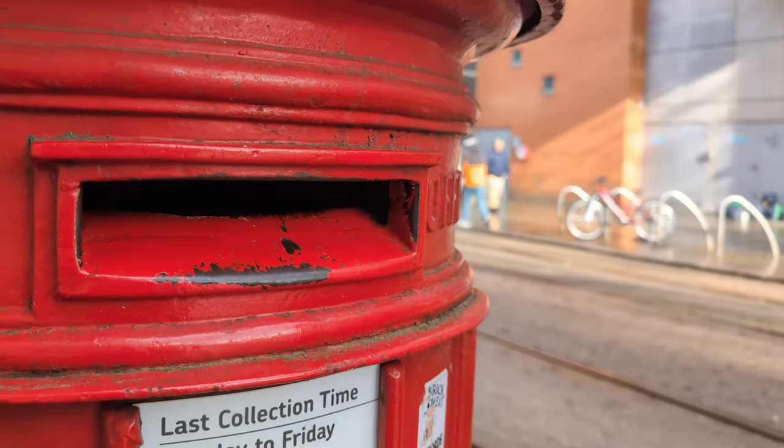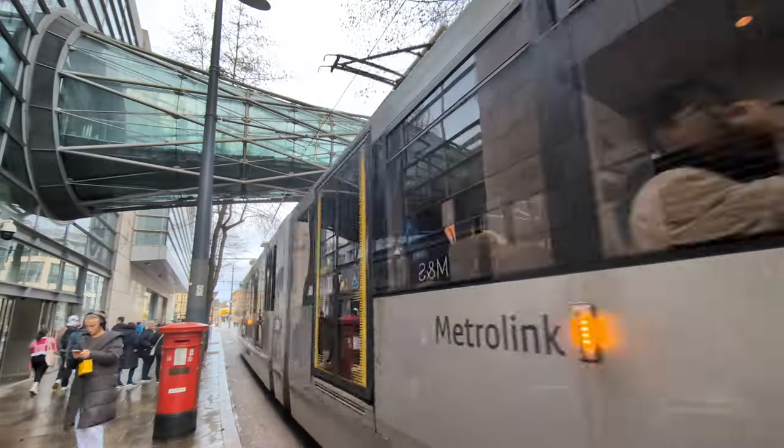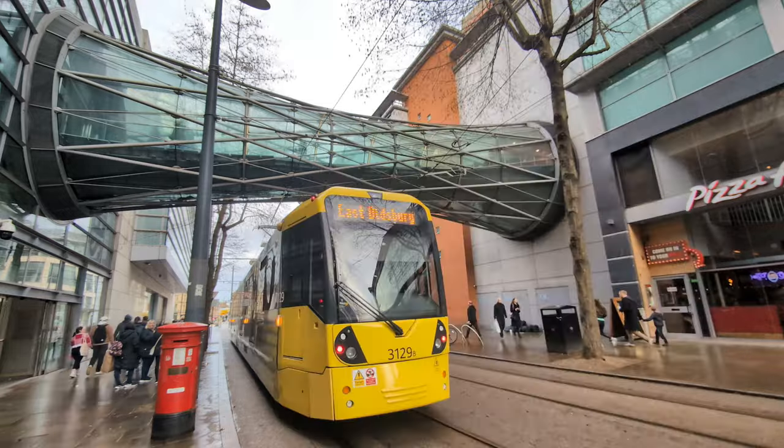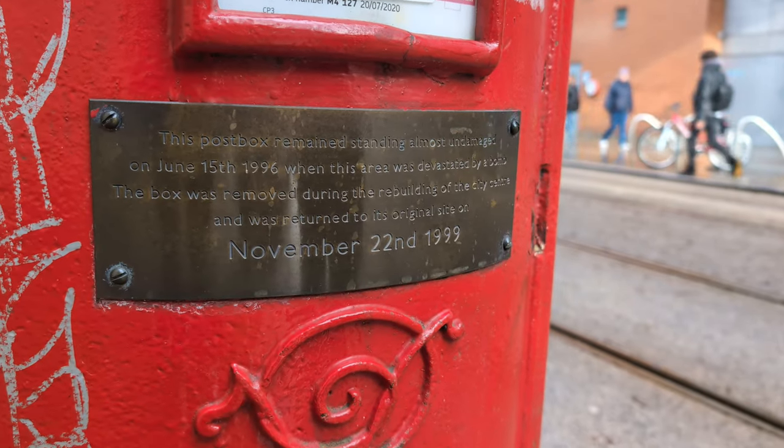The postbox was removed for repair for a while as the destroyed parts of the area were rebuilt. Once the repairs were complete, it was returned to its original position with the addition of a plaque marking the event.